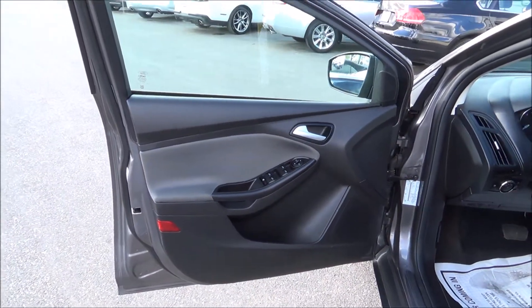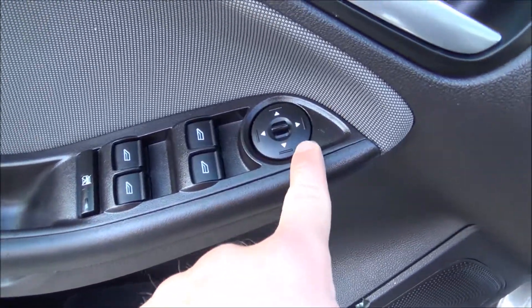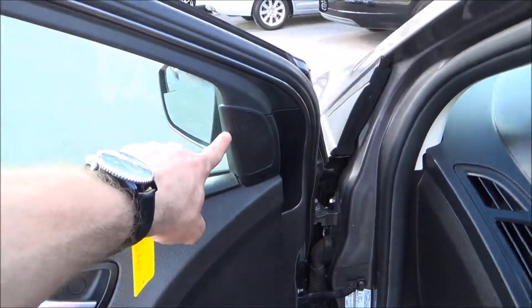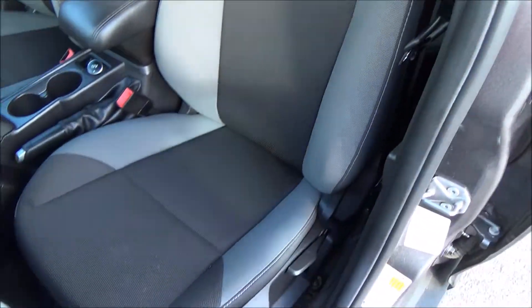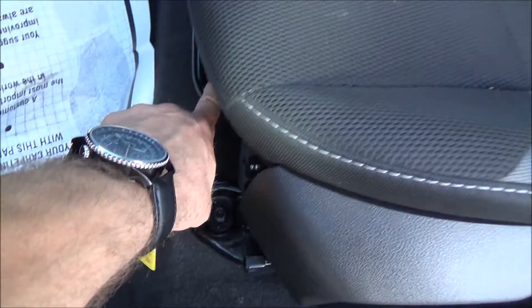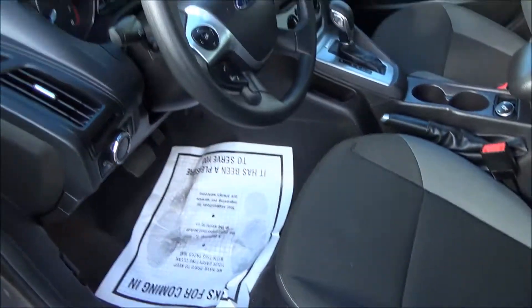Beautiful two-tone door panel — you have the black and the light gray. Power windows, power mirrors, cubby space for storage. You have speakers here and a tweeter on top. Two-tone interior, completely manual seats with adjustments. You have all your light settings right here and a trunk release.